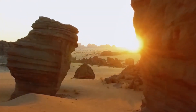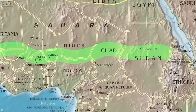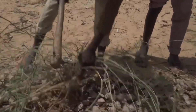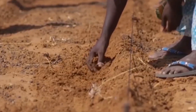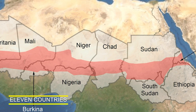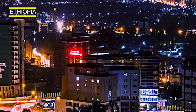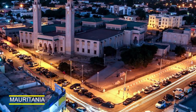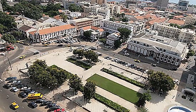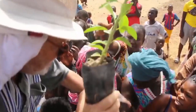The key components of the Great Green Wall project include planting a line of trees across the Sahel region, stretching from Senegal to Djibouti, to combat desertification, climate change, and poverty by restoring degraded land, creating jobs, and promoting sustainable agriculture. Eleven countries in the Sahel-Sahara region, including Djibouti, Eritrea, Ethiopia, Sudan, Chad, Nigeria, Mali, Burkina Faso, Mauritania, and Senegal, have joined to combat land degradation and restore native plant life to the landscape.